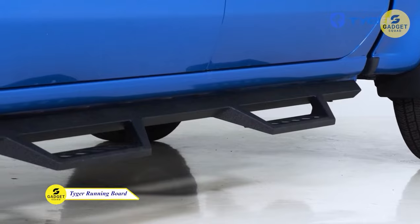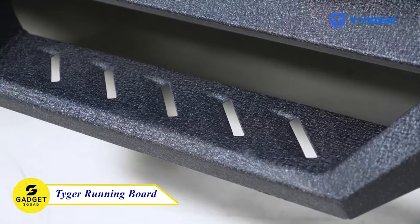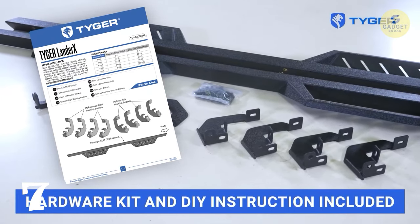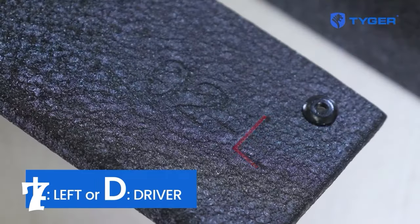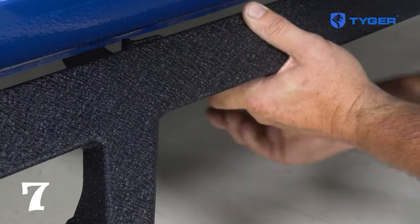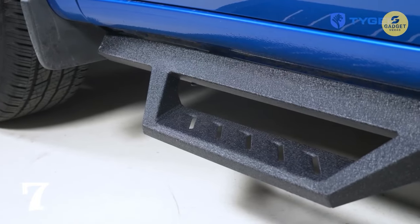Step into style and functionality with the Tiger Auto Lander X running board. These are not your classic drop steps — they're a statement in design and durability. Crafted from heavy-duty carbon steel with a sleek triangular tube structure, the Lander X offers a 5-inch drop for effortless entry and exit. Suitable for lifted pickups and SUVs, these running boards boast dual-stage E-coating for improved rust and corrosion resistance. The package includes both driver and passenger side running boards, making installation a breeze.